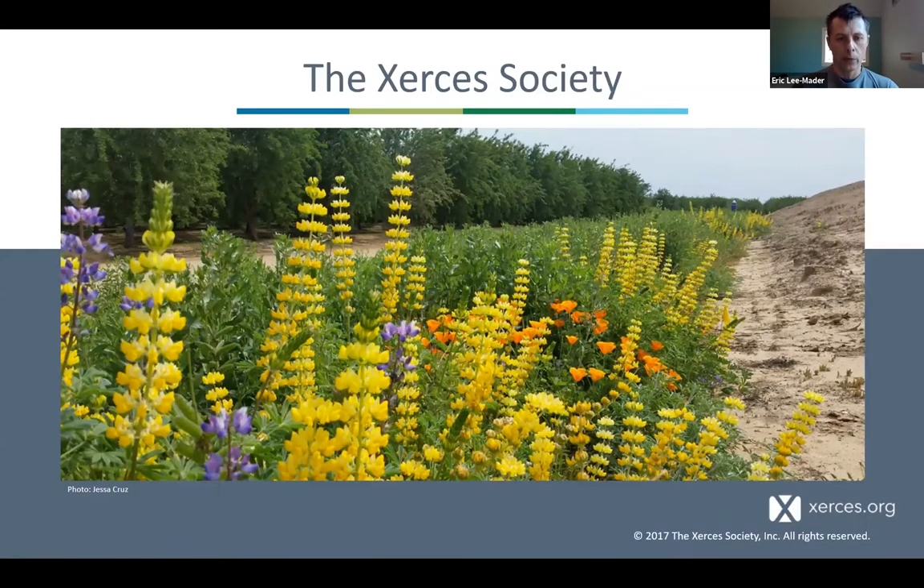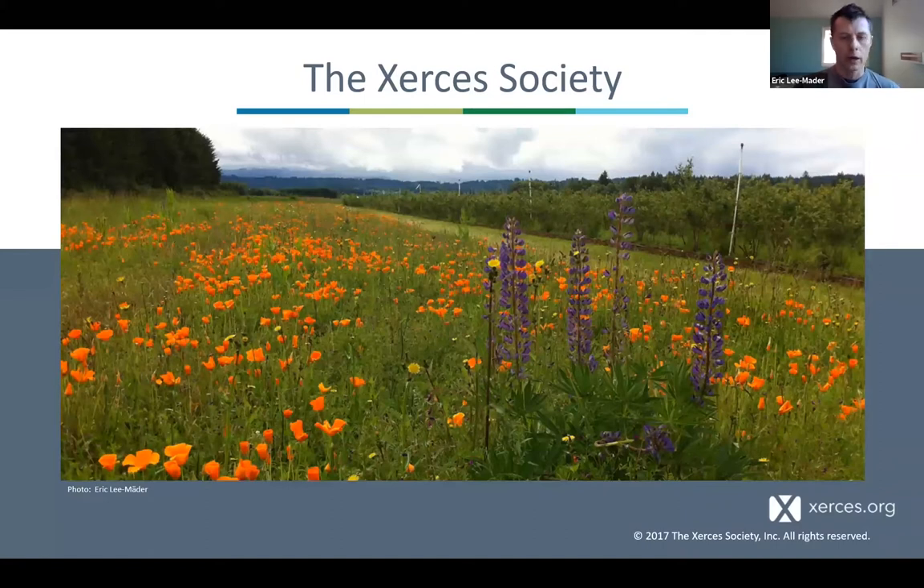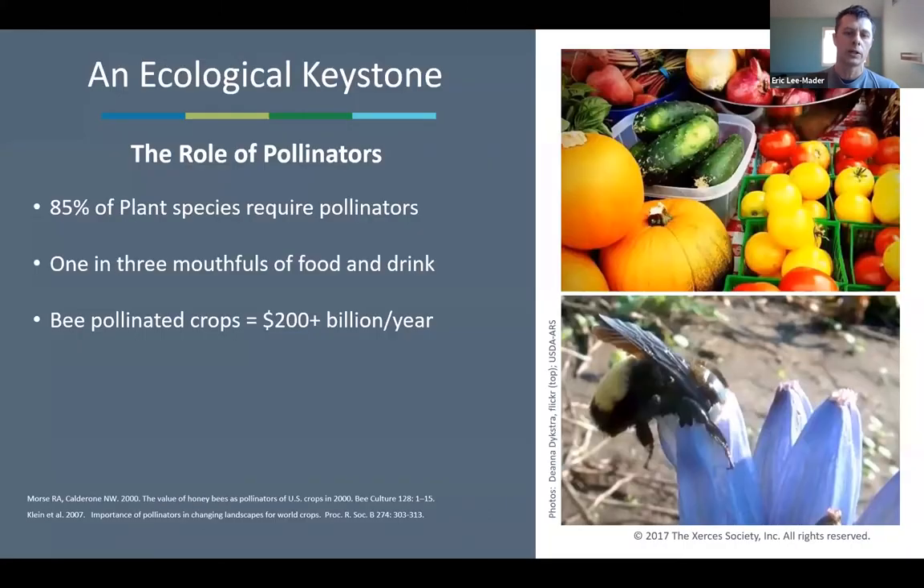The work we do within our program often looks like this: reintegrating wild habitat — native plant habitat — back into agricultural systems. This is a 2,000-acre almond orchard in the Central Valley of California with native California wildflowers planted on field border areas. We also work on crops as diverse as small grains in the Great Plains, dairy farms in New England, and blueberry farms in the Willamette Valley of Oregon.